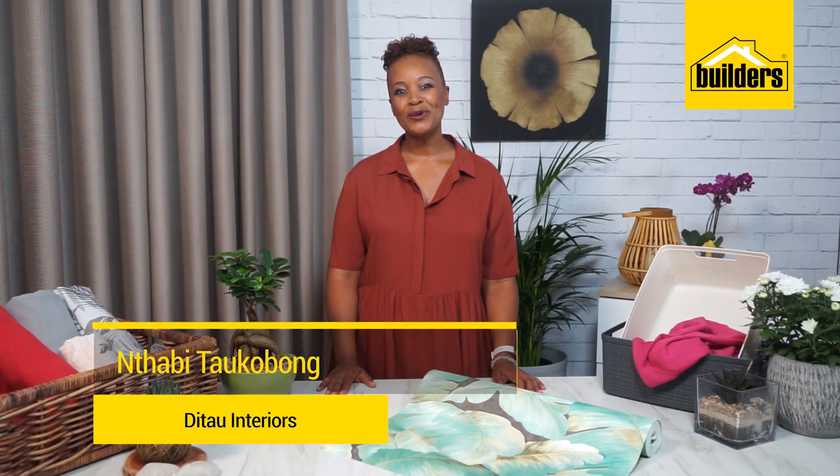Hi, I'm Ntabi Taukebong, founding member and MD of the Dao Interiors. My style is luxurious yet functional. When it comes to creating beautiful interiors, I always find what I need at Builders. So let's get started.